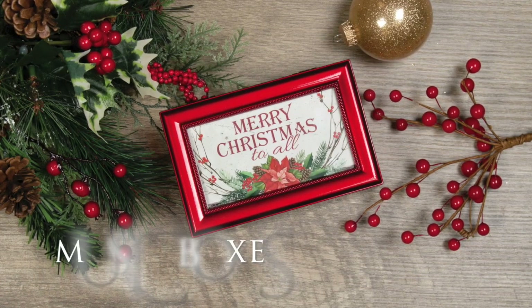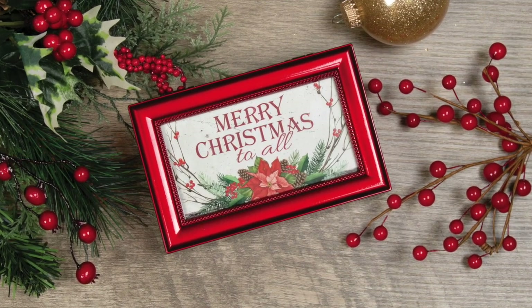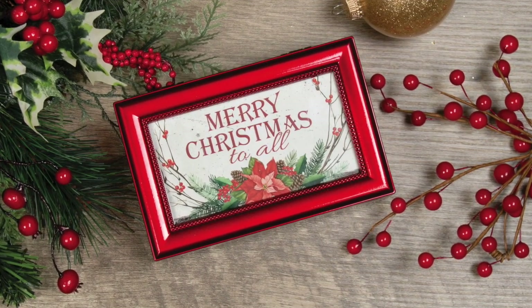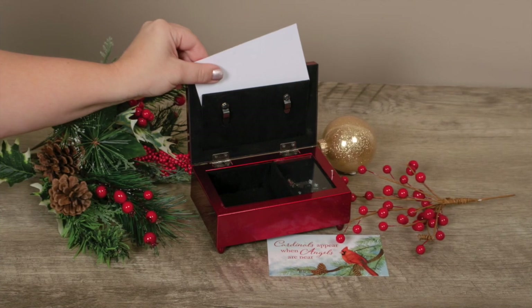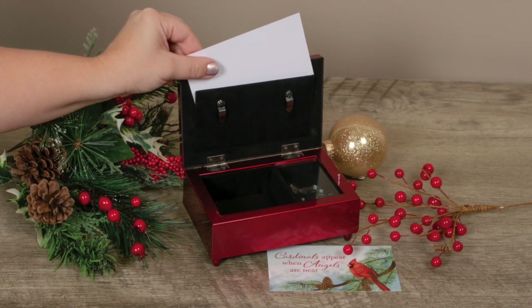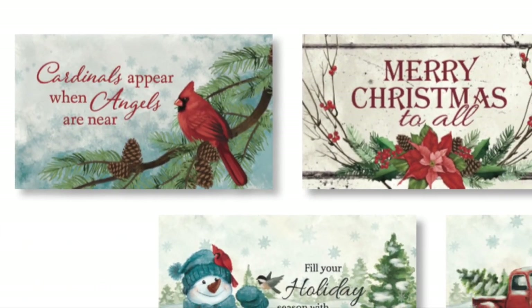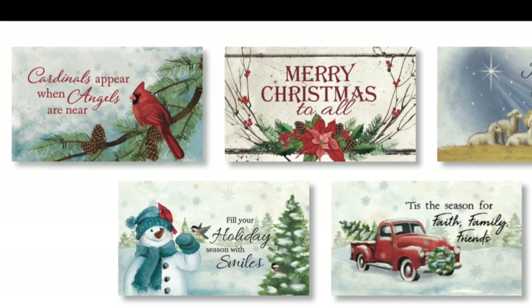Seasonal music boxes are going to be handled a little differently than our traditional music box offering. There are two boxes to choose from: a pearl box playing "Silent Night" and a red box playing "We Wish You a Merry Christmas." Each box ordered will come with five seasonal inserts to add versatility for the retailer in determining how to sell them.